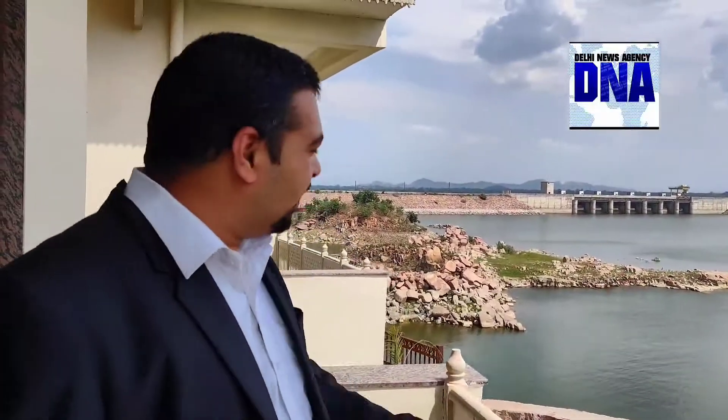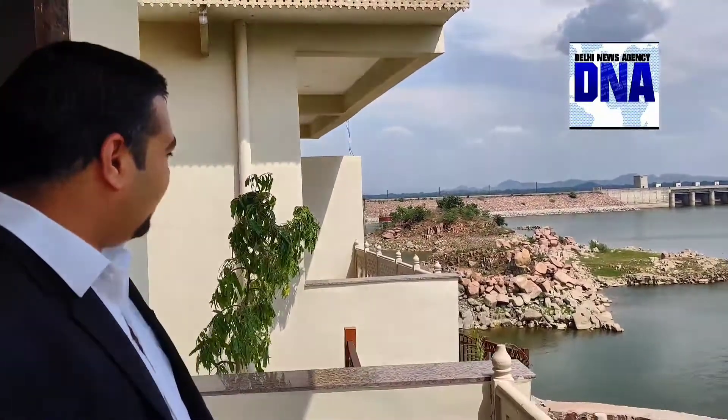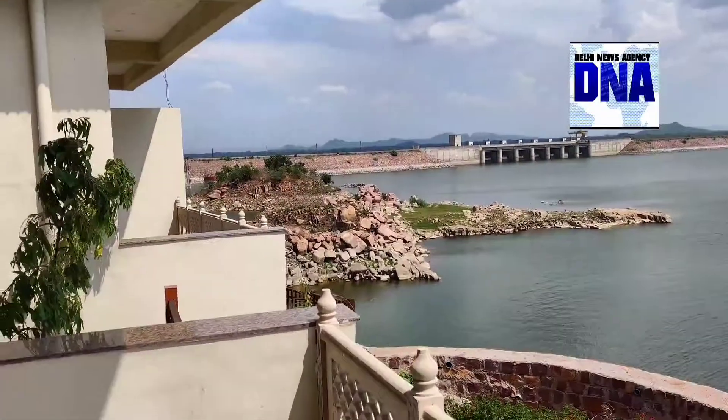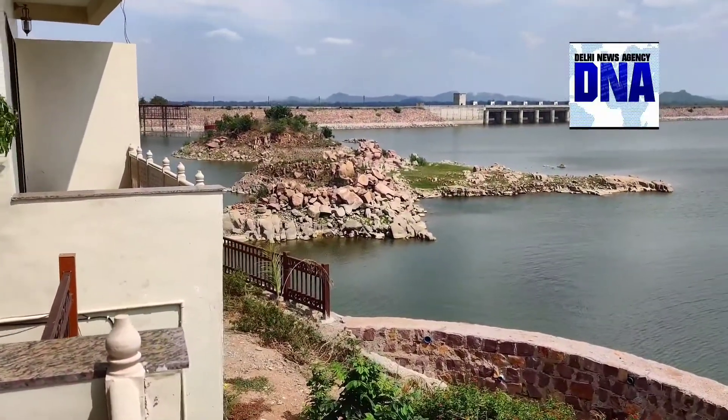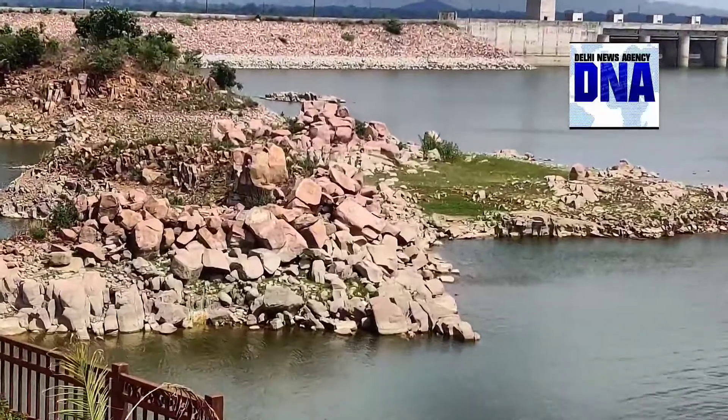There is a water body that you can see, and you can also see a dam in front. After our boat club starts, we will do a few events here, and there will be a dining facility and little parties for people here.